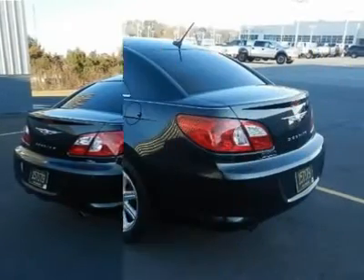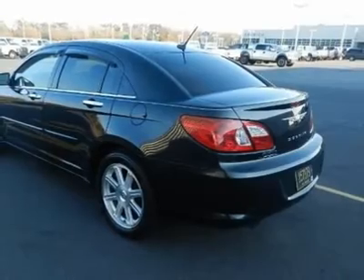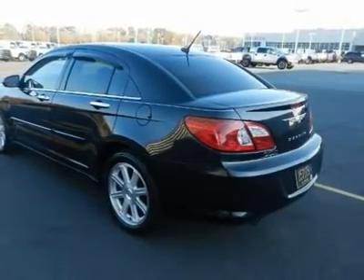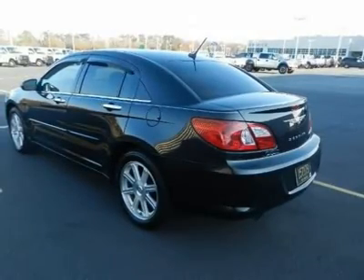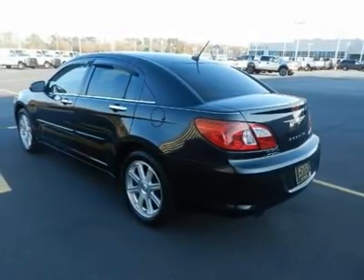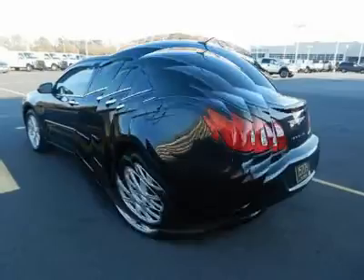What are you waiting for? Come in for a test drive today. With a six-cylinder engine, you'll have an adrenaline rush when you start up the engine — hear it roar. Act fast. This offer will not last long.